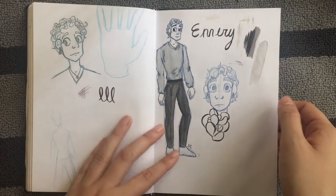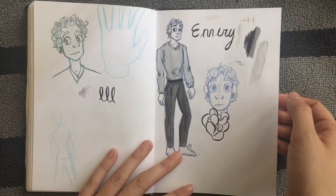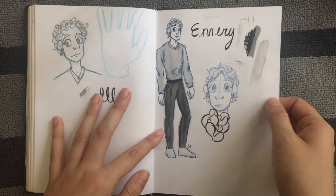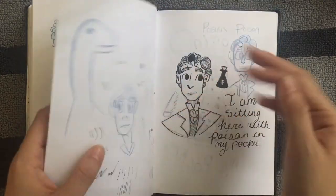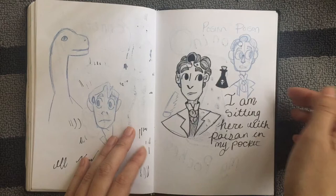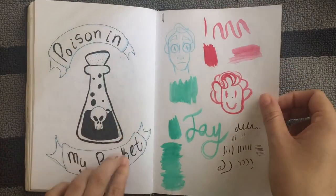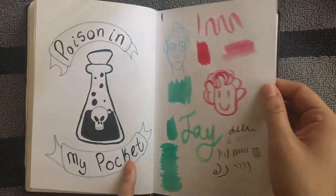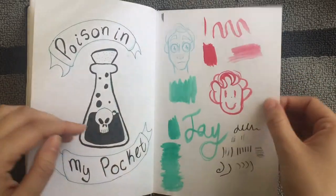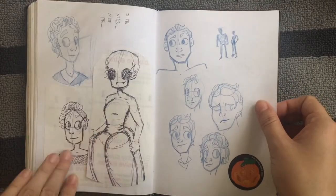I started designing Emery a lot. I did most of it digitally because I had to print it out, so this was just when I started doodling him. More Monty Navarro. Another 'Poison in My Pocket' — it's my favorite song, can you tell? I ended up doing that for an Inktober piece — one of the three or four I did last year.